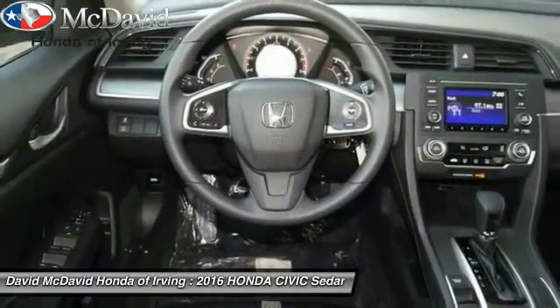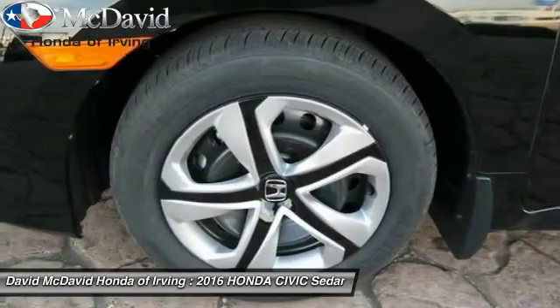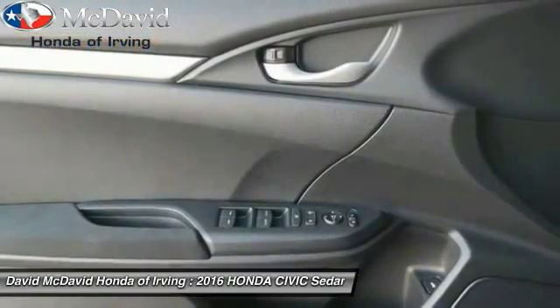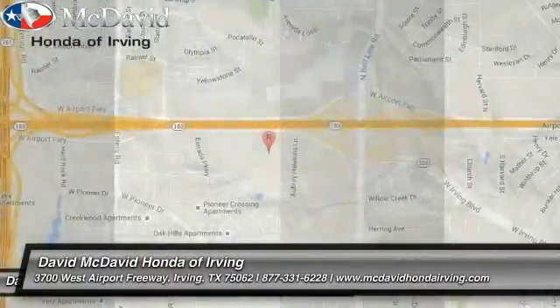air conditioning, perimeter alarm, engine immobilizer, low tire pressure warning, four-piece floor mat set. This isn't just a vehicle — it's an experience. So stop in for a test drive today.